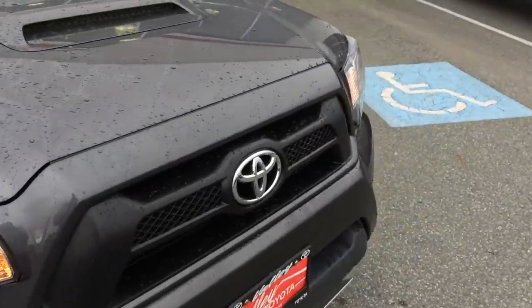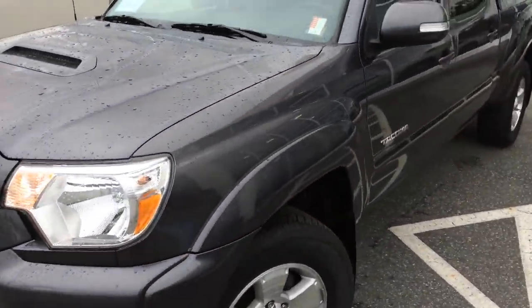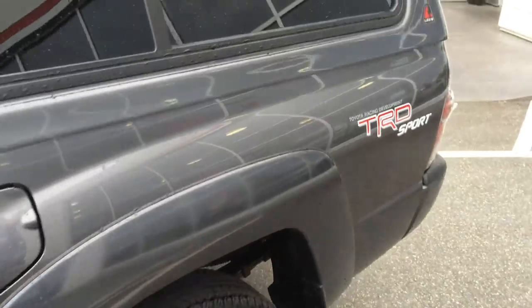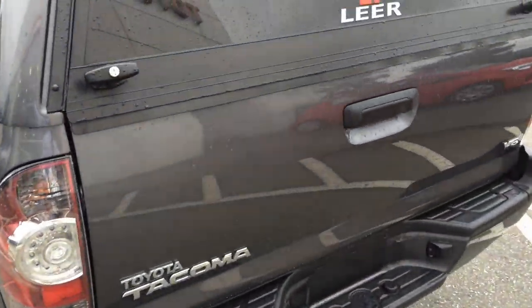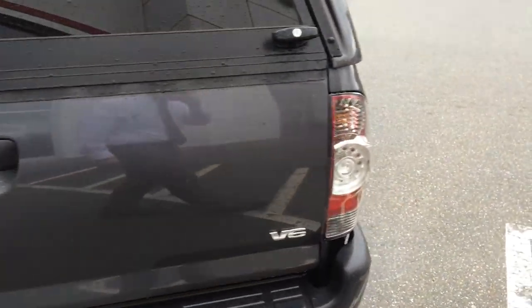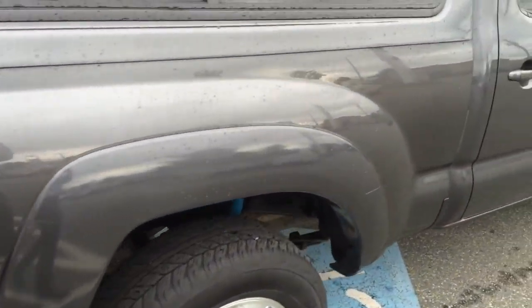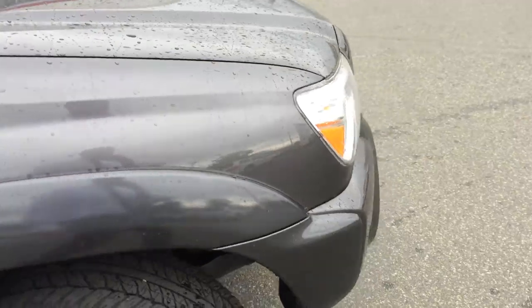The previous owner of this truck had just moved to Chilliwack from Vancouver and had bought this truck new in Vancouver, British Columbia, before moving out to Chilliwack. He was commuting a bit with the truck, hence the mileage for a 2013, and he ended up trading and upgrading into a Tundra — just wanted to get a bigger truck and was probably thinking about towing something bigger down the road than what this truck was capable of doing.